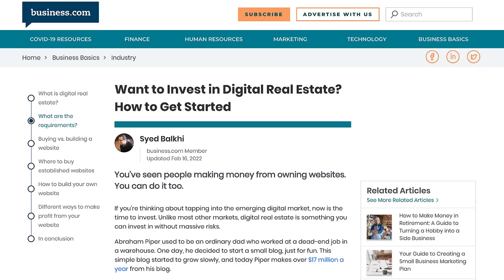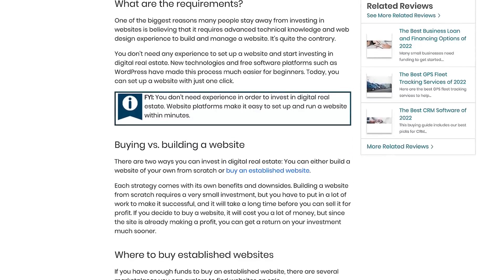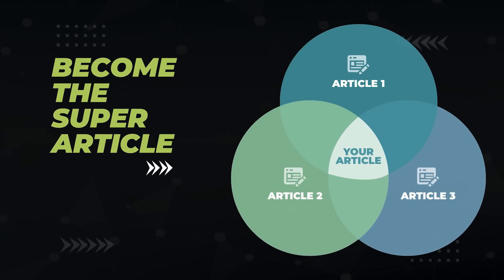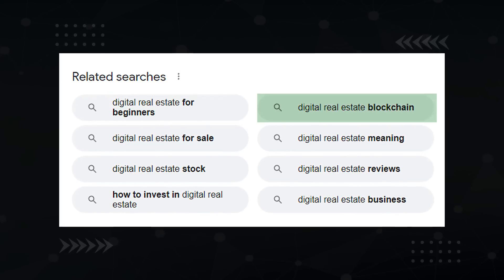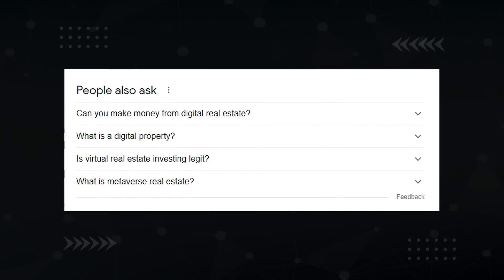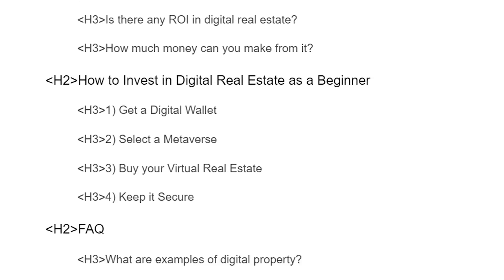Here's how you do it better. Continue this process for the number two business.com article — they have different subtopics such as what is digital real estate. Add all these unique headings to your list of subtopics. Continue doing this for three to five similar articles and you'll end up with a superset of all the subtopics required to answer the query. The related searches section at the bottom of the search result will give you even more subtopics, like how beginners can get started with digital real estate and digital real estate in the blockchain. And the people also ask section is great for getting even more questions that can be answered in your content, such as can you make money from digital real estate?